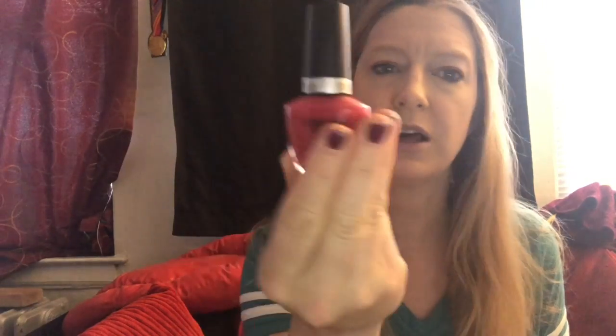Then we have Cuccio Colour nail polish. It is like a rosy red — like a berry cream. I won't be able to try this for a while, but I'll try it. It's not exactly my favorite shade, but I'm down to try it.